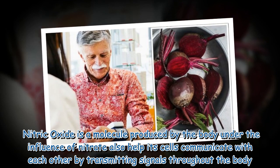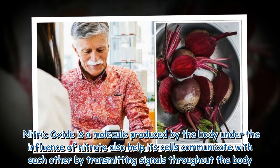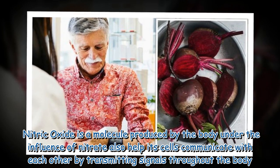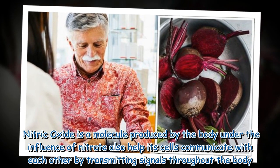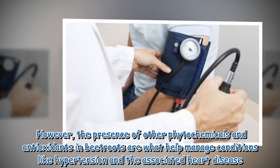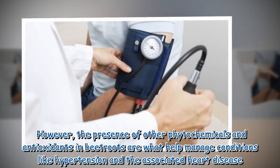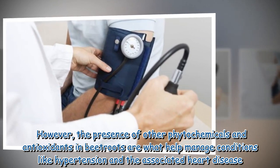Nitric oxide is a molecule produced by the body under the influence of nitrate, and also helps its cells communicate with each other by transmitting signals throughout the body. However, the presence of other phytochemicals and antioxidants in beetroots are what help manage conditions like hypertension and the associated heart disease.